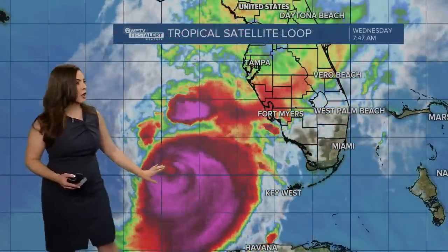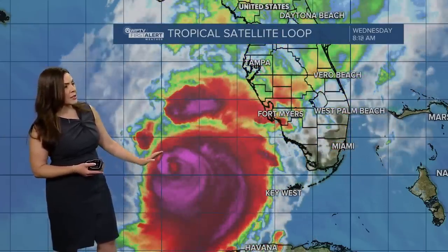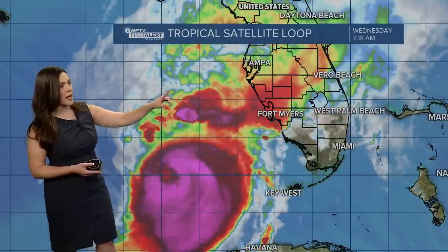Here's a closer look at the satellite imagery of Milton. Look at that eye shrinking. Milton might be weakening a little bit more, but it's still as of 8 a.m. a strong Category 4 hurricane with maximum sustained winds at 155 miles per hour. It is located roughly 250 miles southwest of Tampa, still moving towards the northeast, and it did accelerate a little.